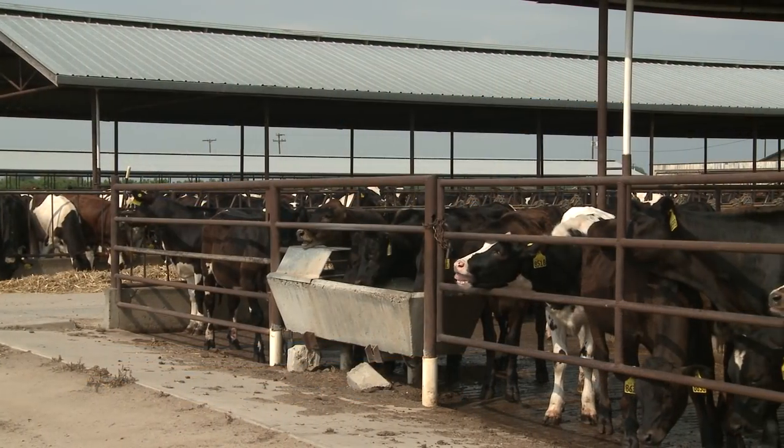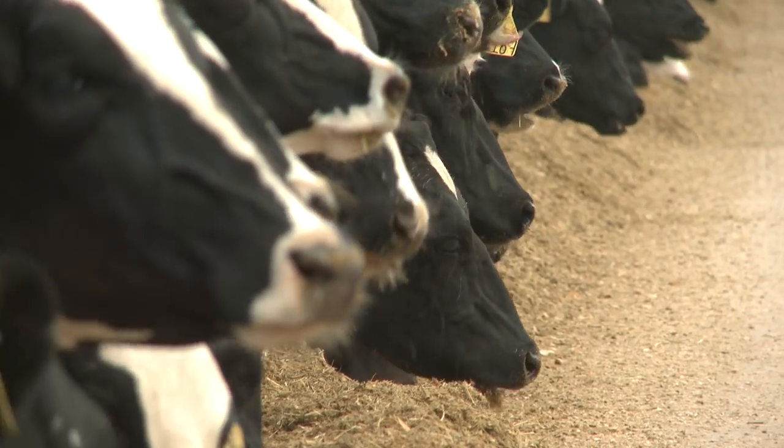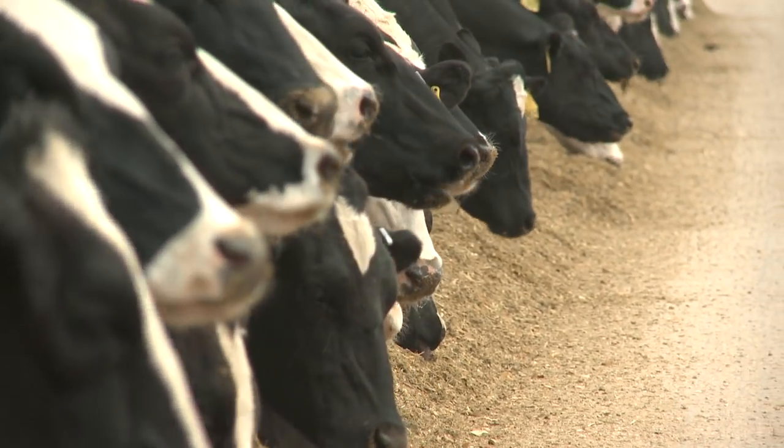One of the earliest examples of successful conservation tillage adaptation and adoption in California has occurred within the dairy silage production sector.